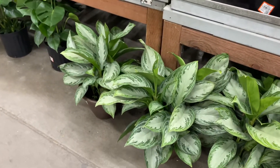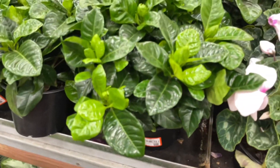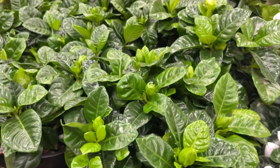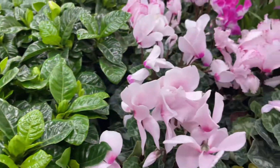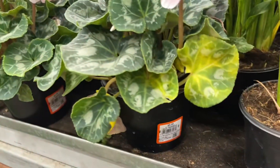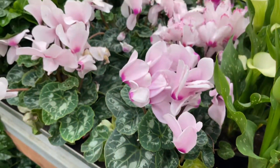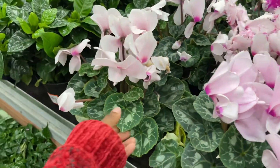I don't know, y'all. This one right here is beautiful — it's such a gardenia. I like those, just pretty and simple. Cyclamen — they're nice too, they look like African violets to me.